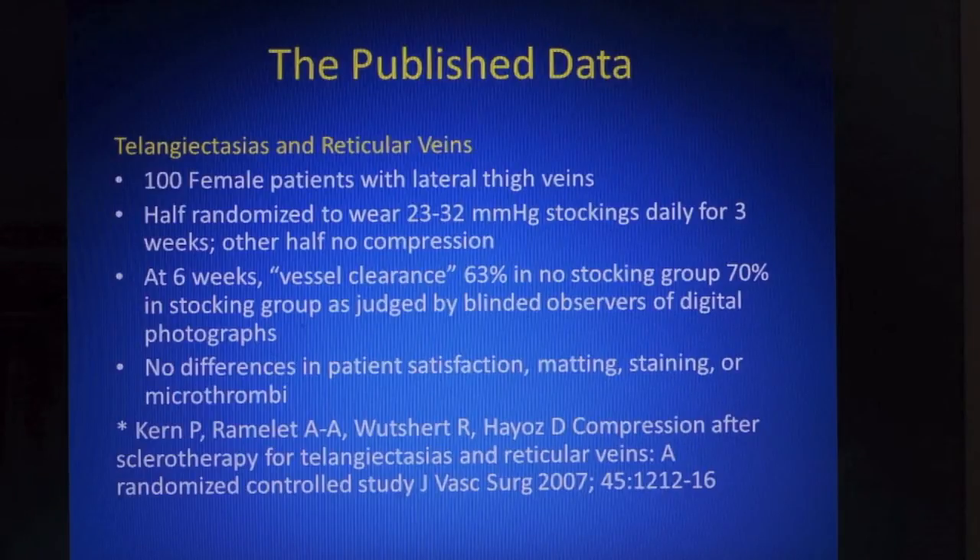Kern's study looked at 100 female patients with lateral thigh vein telangiectasia and reticular veins. After one session of sclerotherapy, half were randomised to a stocking for three weeks and half wore nothing. At six weeks, there were no subjective differences in patient satisfaction, no observed differences in matting, staining or micro-thrombi. The difference in vessel clearance was very small.